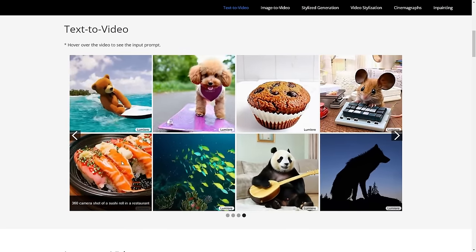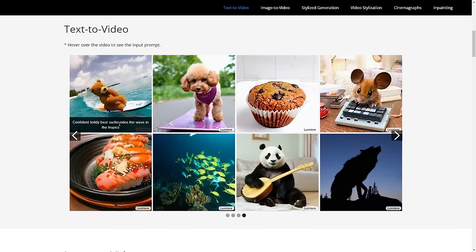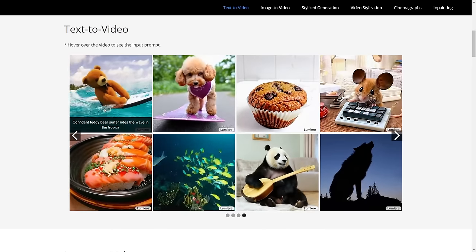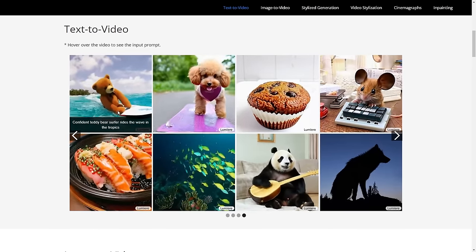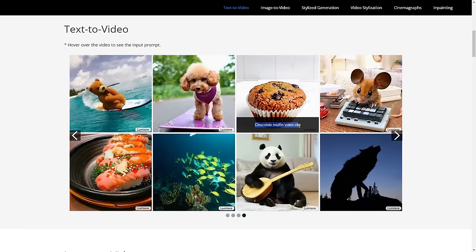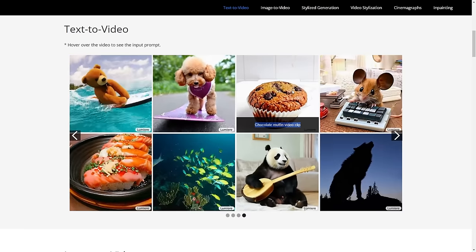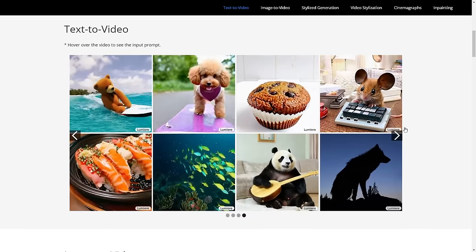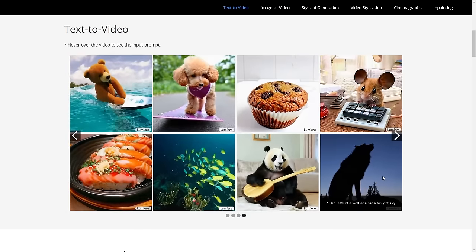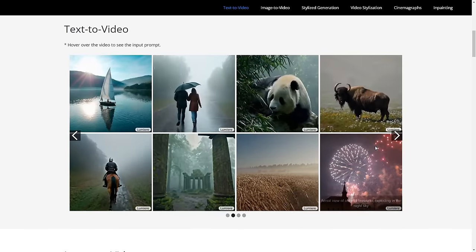If we look at the confident teddy bear surfer riding waves in the tropics — the way the water ripples every single time the surfboard makes impact with the water — it does look very realistic. Then we have the chocolate muffin video clip, which looks super temporally consistent; just the way it rotates looks like nothing we've ever seen before. The silhouette of a wolf against a twilight sky also looks very accurate and very good. These demos of the text-to-video are just absolutely outstanding.